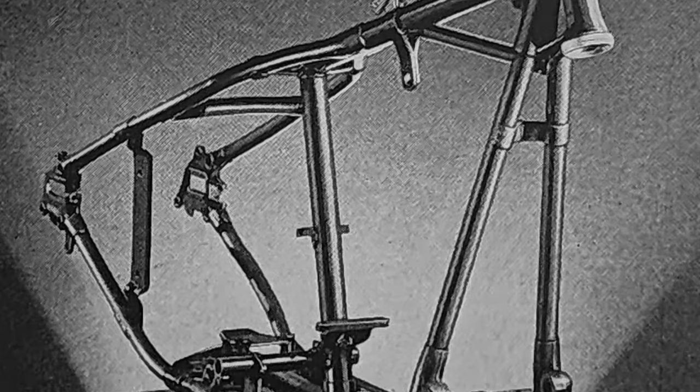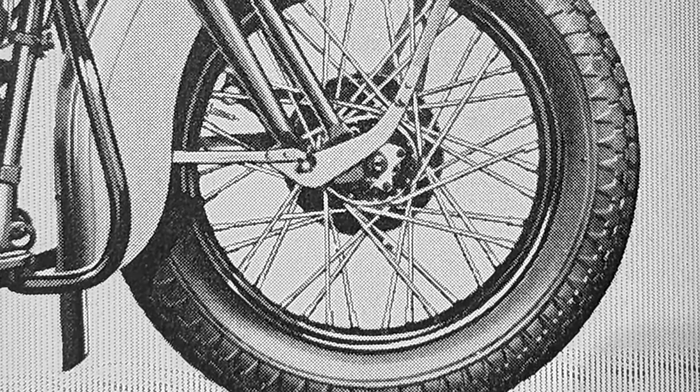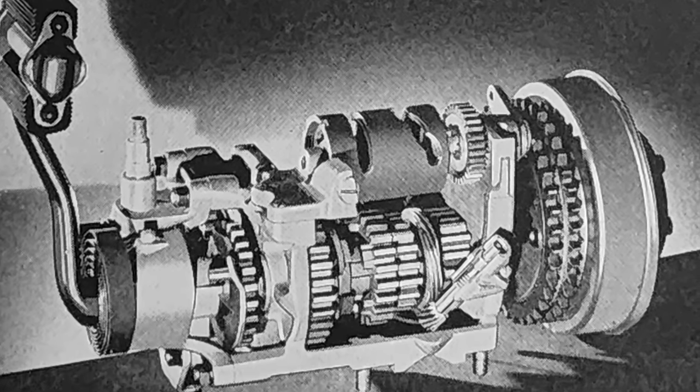It featured an ultra sturdy new double down tube frame, beefier spring fork, all new welded gas tanks and streamlined fenders, the now iconic under-the-seat horseshoe oil tank, new style hubs laced to 18-inch rims, and power transmitted to the rear wheel by an all-new four-speed constant mesh transmission.